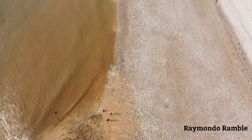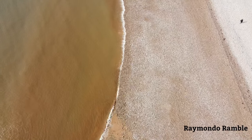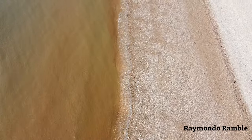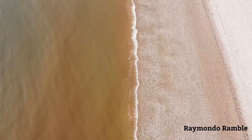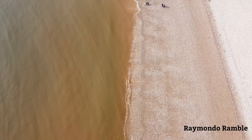Hi everyone and welcome back to part three of our look at the otter estuary at Budleigh Salterton. This is the final part — I've split it into three parts as you may know. Everyone said they wanted to see more drone footage, so I'm trying to produce more drone footage.